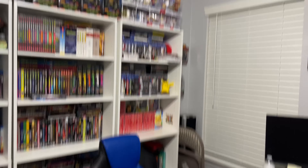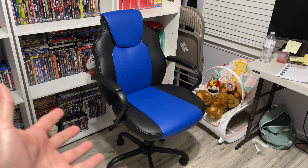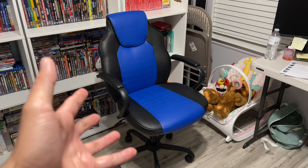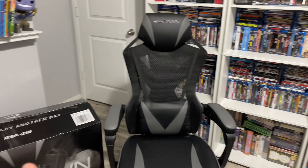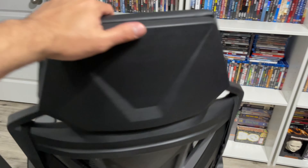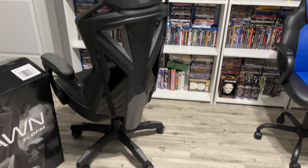I just bought something really cool for the collection room — I felt like it was time to do a little upgrading. I've had this computer chair for about a year or two and for the most part it does get the job done, but I've always wanted a really nice gaming chair. So today I went out and bought a Respawn gaming chair. This thing is a beast, it looks really nice — check it out, the back looks really cool.